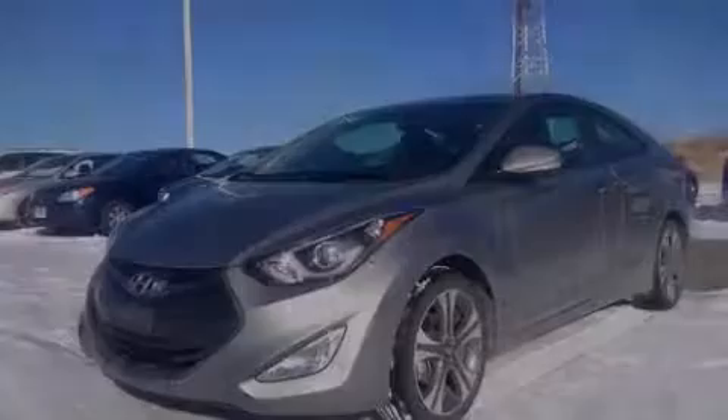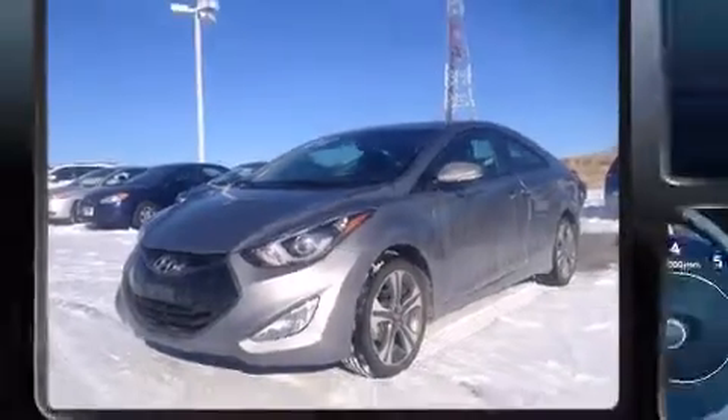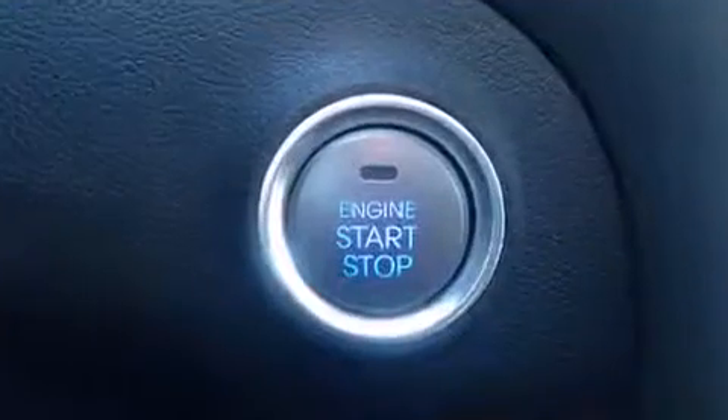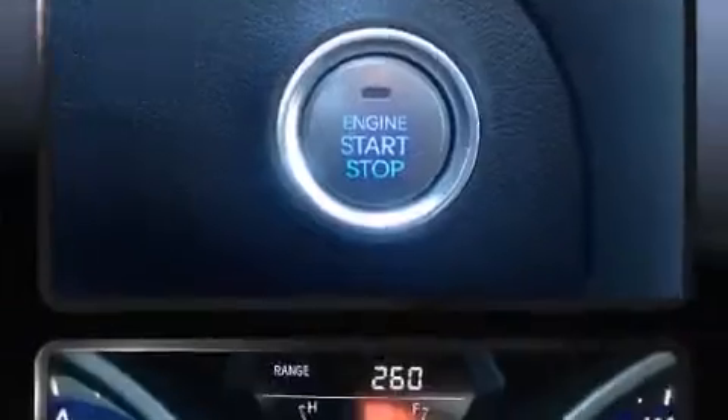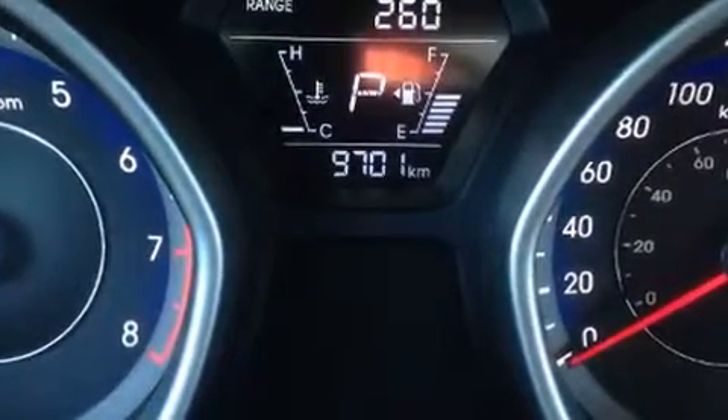Introducing the 2014 Hyundai Elantra. This two-door, five-passenger coupe still has less than 10,000 kilometers. Hyundai made sure to keep road handling and sportiness at the top of its priority list. It features a front-wheel drive platform, an automatic transmission, and a two-liter four-cylinder engine.